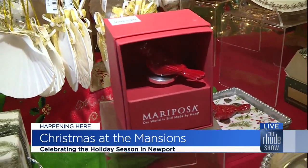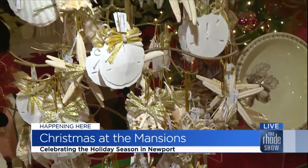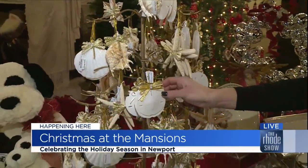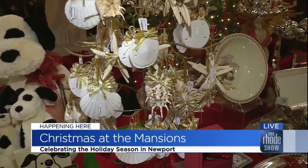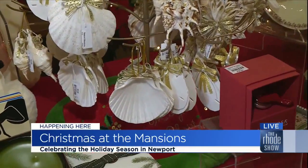Of course, we're Newport and Newport's about the ocean — shells are everybody's favorite. These are real shells: starfish, sand dollars, scallop shells, all decorated beautifully for the holidays. They're super affordable, with a lot of different price ranges, and that's something we really focus on.